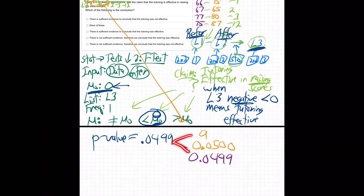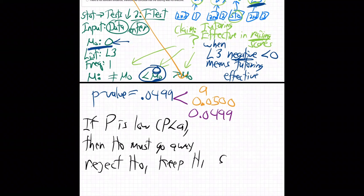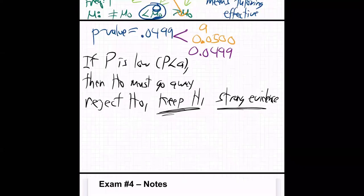If P is low — P is less than alpha — then H0 must go away, meaning reject H0, keep H1. And that always means strong evidence. Keep H1, strong evidence. Wait, what is H1? We never really wrote H0 and H1. Let's do that.